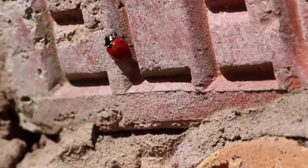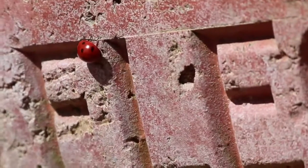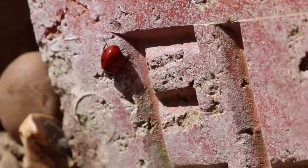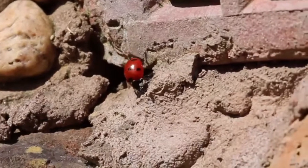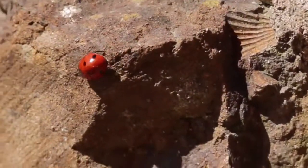Ladybug is a beetle that belongs to the order Coleoptera. There are around 5,000 species of ladybugs that differ in size, color and type of habitat. Ladybugs can be found throughout the world. They inhabit forests, meadows, fields and rocky and urban areas on various altitudes.